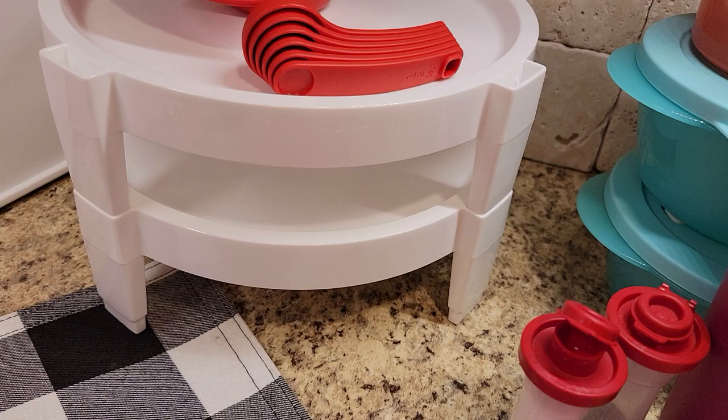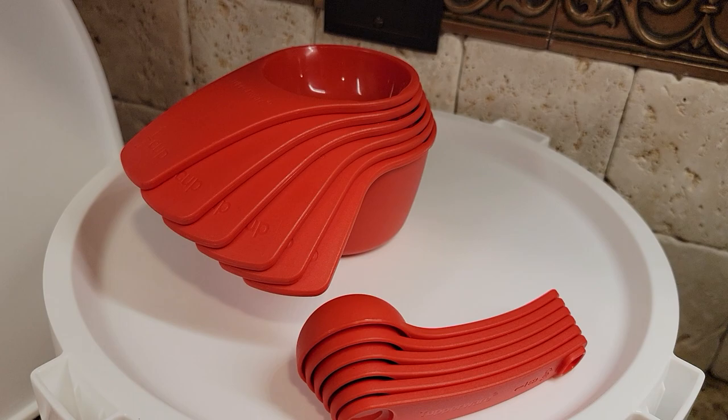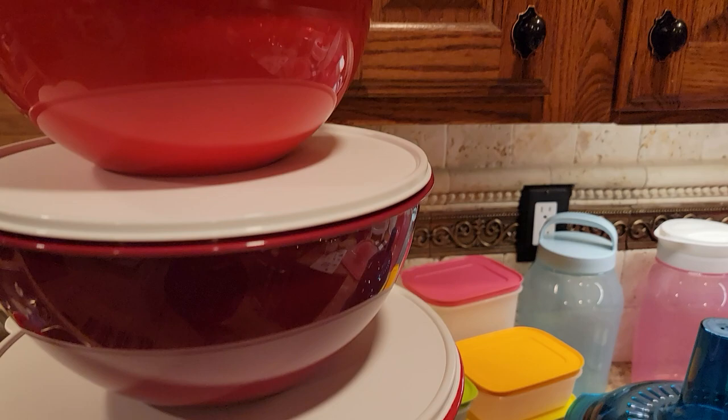Hey guys, the measuring cups and spoons are normally $25 for a set, but right now with a $50 order you can get a set and give them the measuring cups and spoons for half price — $12.50. What a great gift!